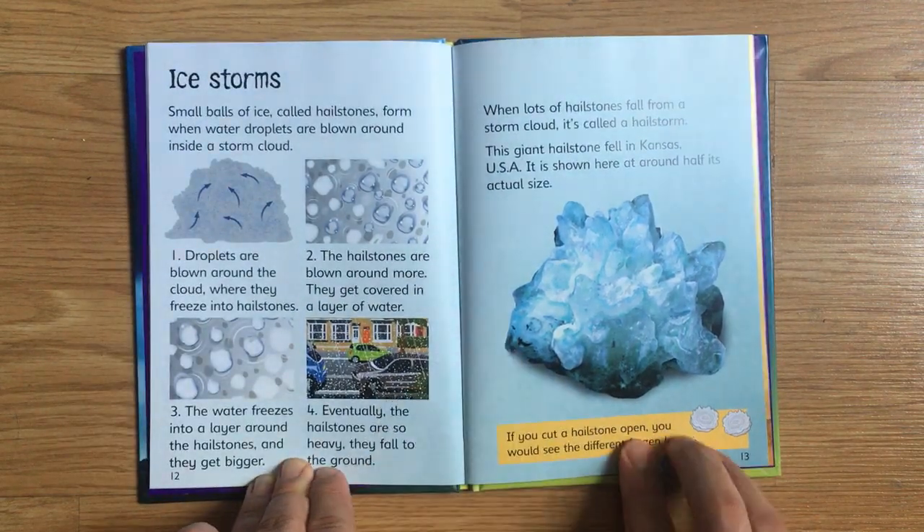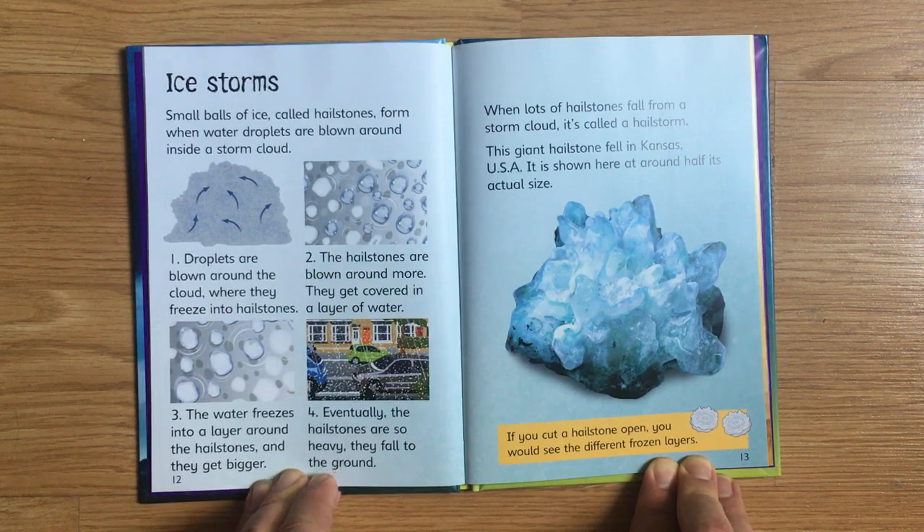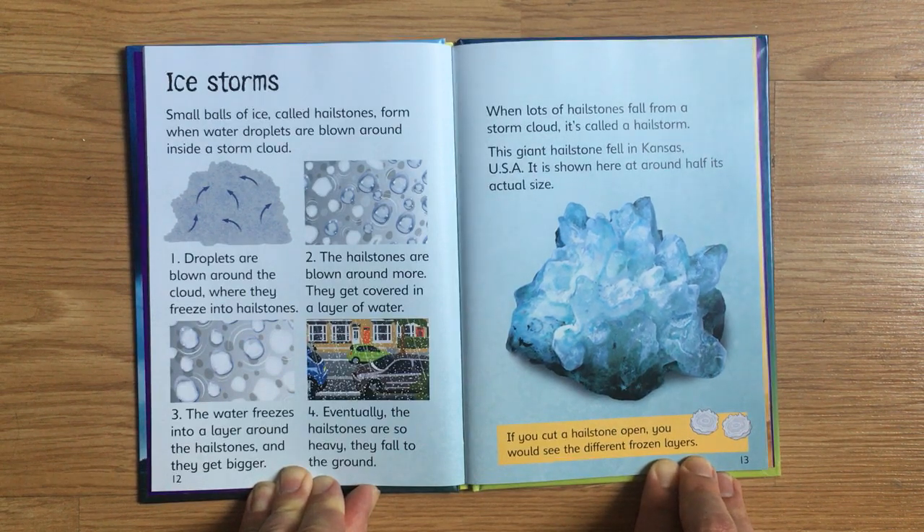Some small balls of ice, called hailstones, form when water droplets are blown around inside a storm cloud. First, droplets are blown around the cloud, where they freeze into hailstones. Second, the hailstones are blown around more. They get covered in a layer of water. The water freezes into a layer around the hailstones, and they get bigger. Eventually, the hailstones are so heavy they fall to the ground. When lots of hailstones fall from the storm cloud, it's called a hailstorm. This giant hailstone fell in Kansas, USA. It is shown here at around half its actual size. If you cut a hailstone open, you would see the different frozen layers.